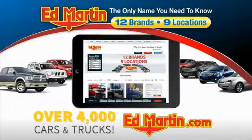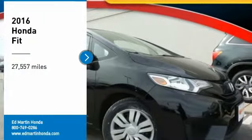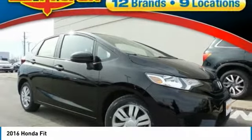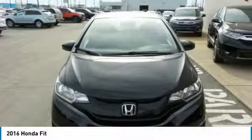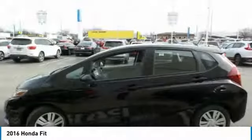You can also shop over 4,000 more cars and trucks online at edmartin.com. Stop by and take a look at the 2016 FIT. The FIT was engineered to be useful, efficient, and reliable. But its most important attribute is its innate charm and coolness.